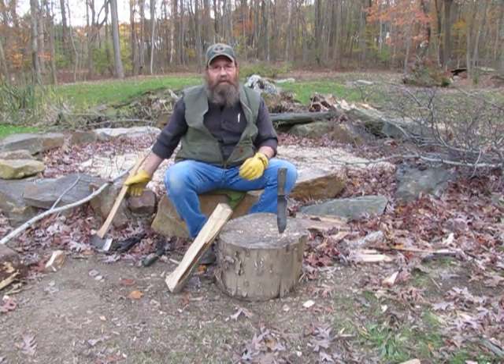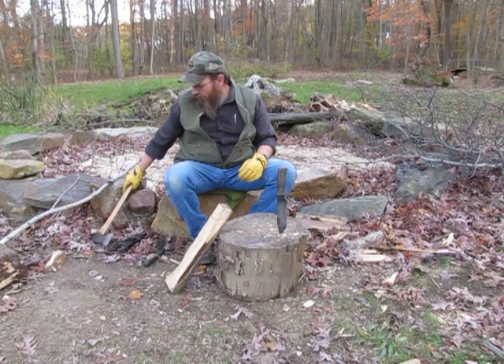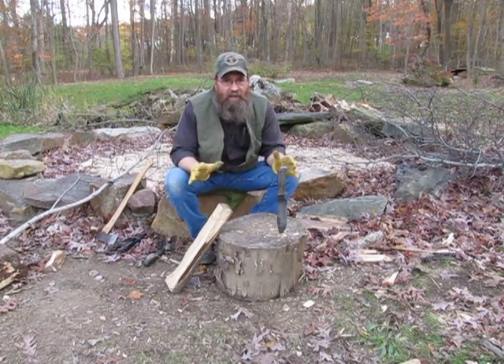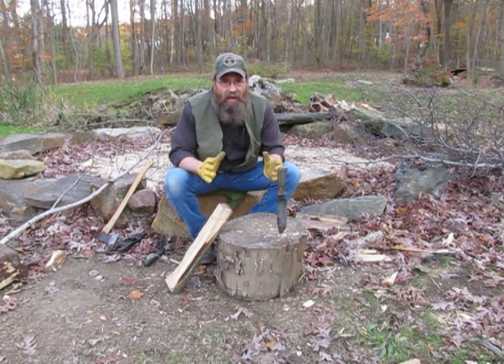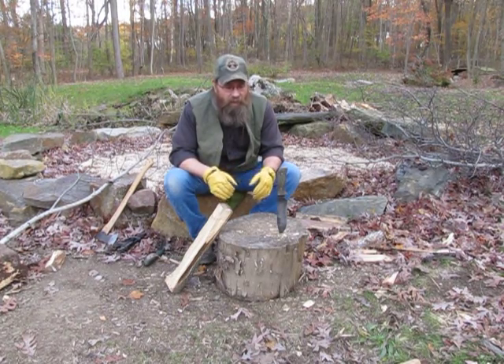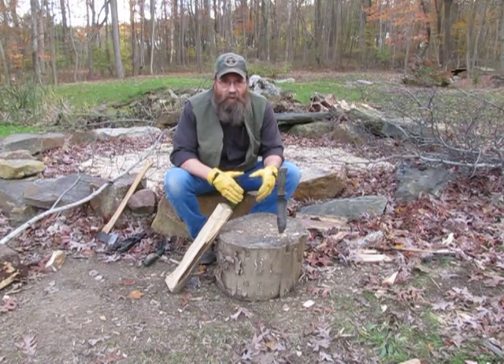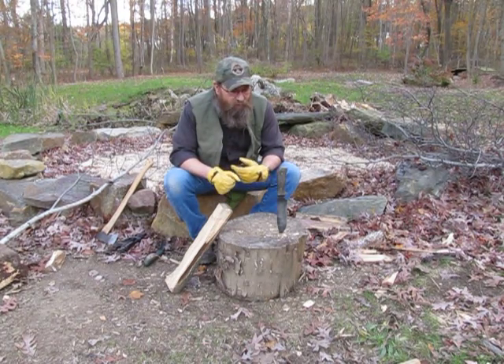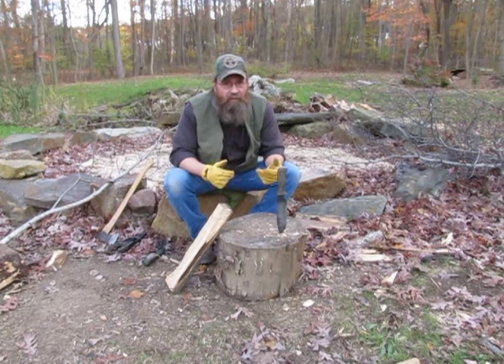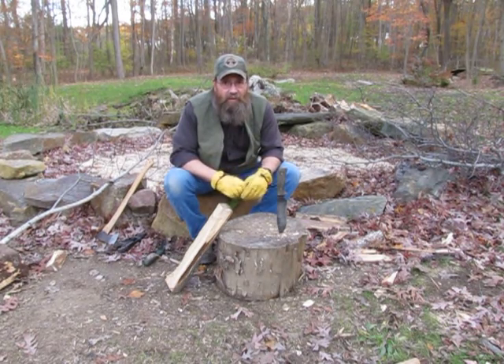When you're getting ready to prepare a fire, just like anything in survival, preparation is key. Make sure you've got all your fuel ready to go so that you don't start your fire and then run out of material. Whether you like to use a match, a lighter, a ferro rod, flint and steel — whatever your method of starting a fire is, have everything ready beforehand.